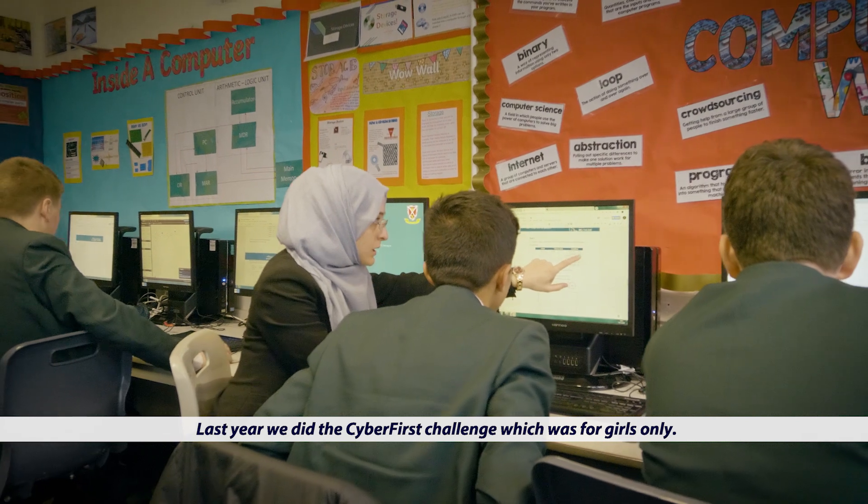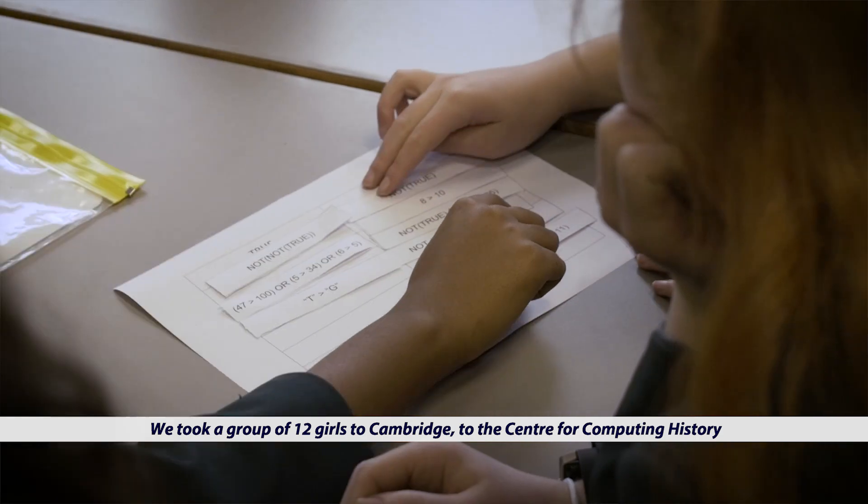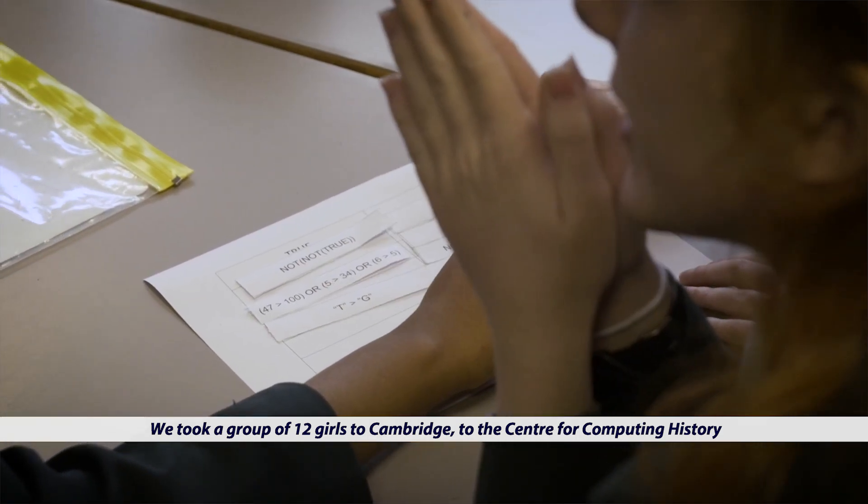Last year we did the CyberFirst challenge, which was for girls only. We took a group of 12 girls to Cambridge, to the Centre for Computing History, where they got to meet women in tech.